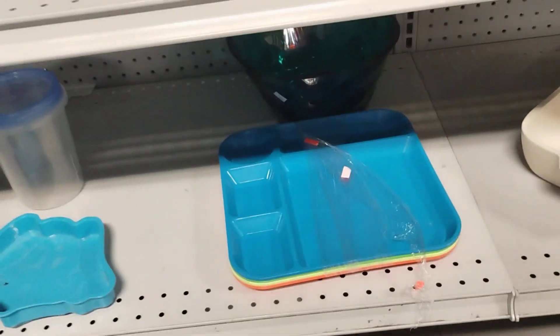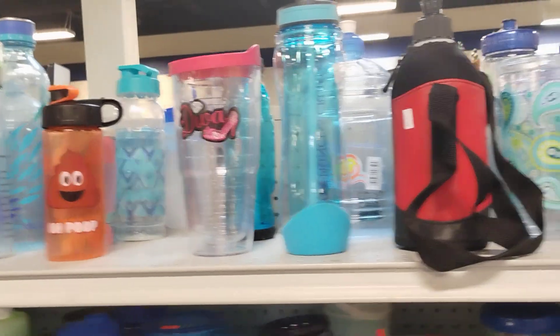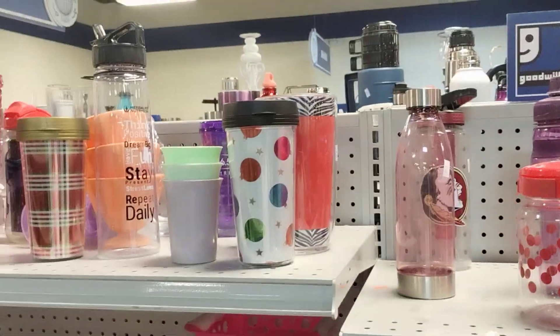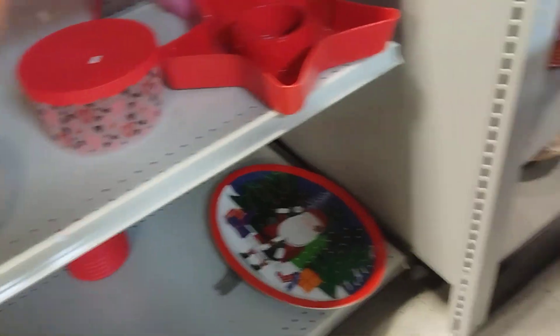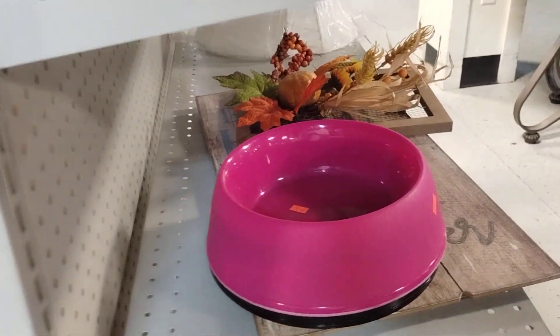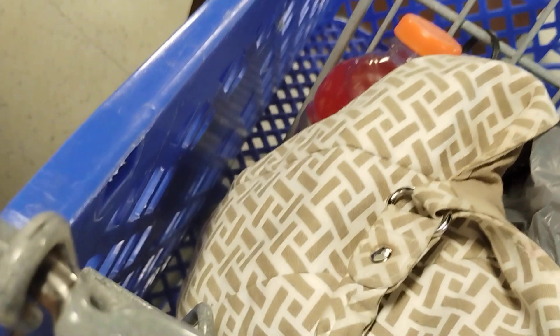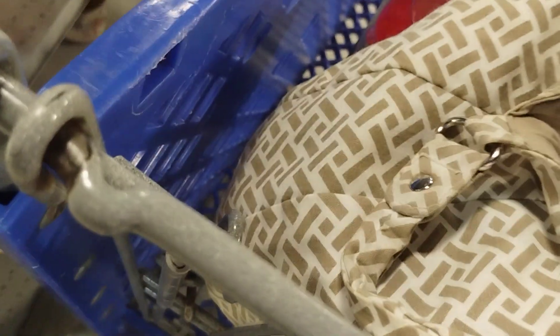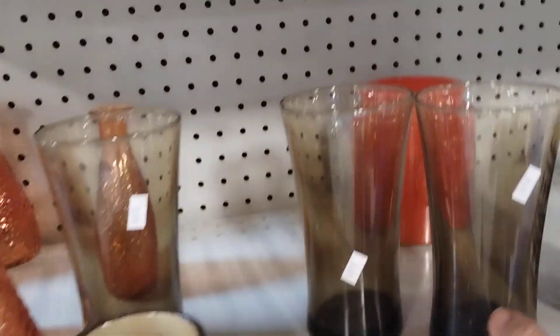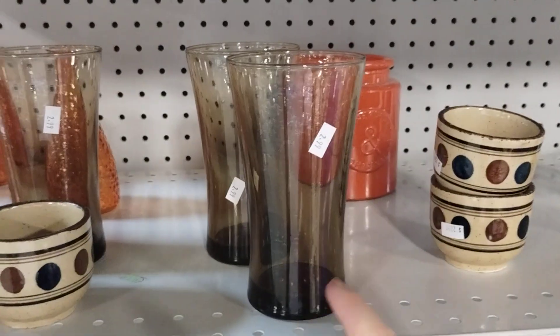All kinds of trays and plates, all kinds of cups, serving containers, more plates, more cups, kids cups. Dog balls — looks like two dog balls. These glasses look vintage — the smoke glass. I'd say they are vintage smoke glasses.